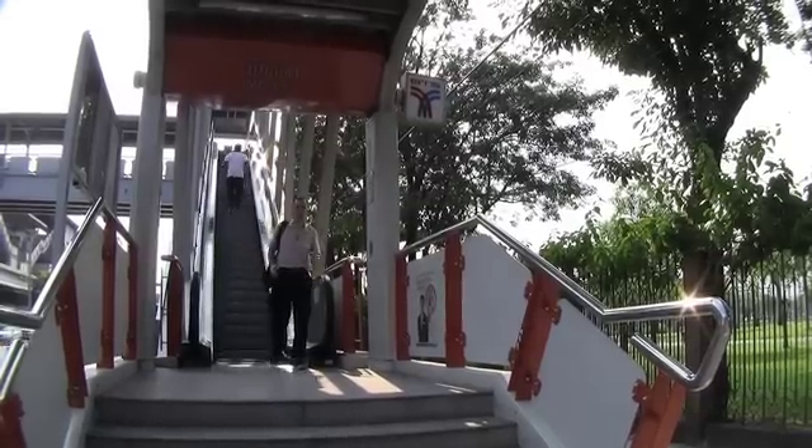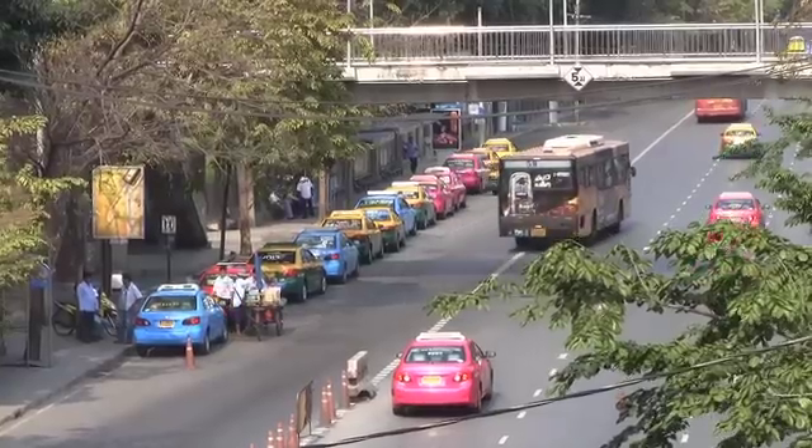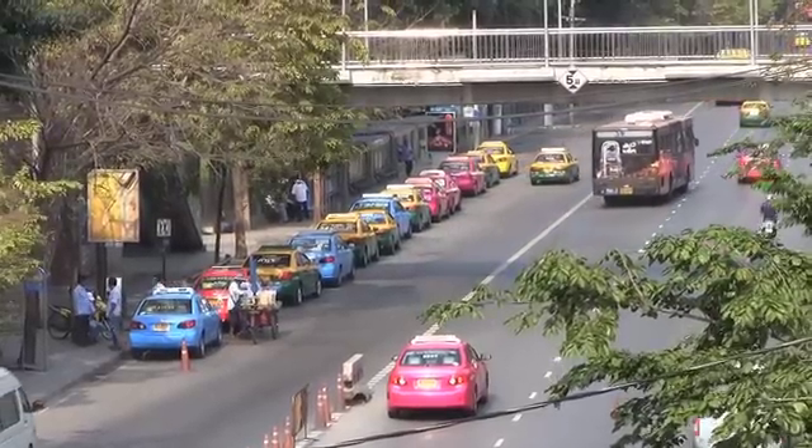Once you get to BTS Mochit, take exit number three and at the end of the sidewalk here you'll see a row of taxis waiting to take you. Today we're off to Chang Watana.